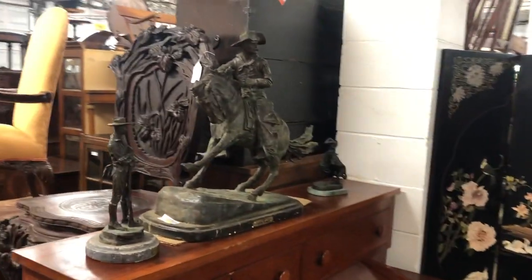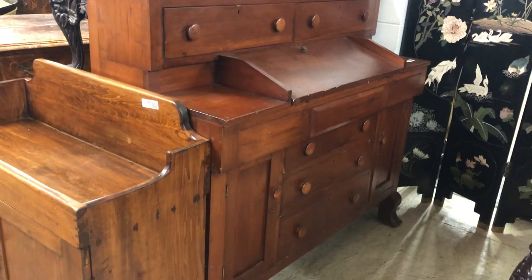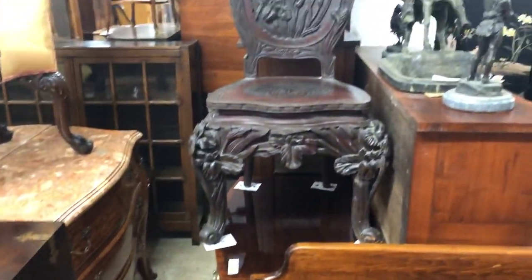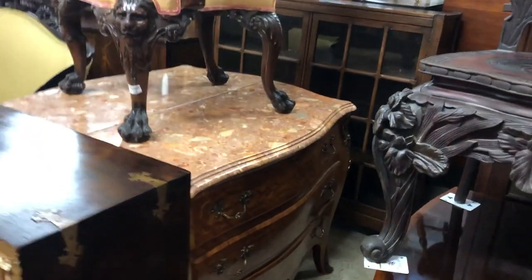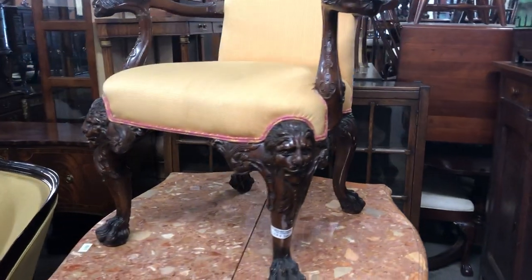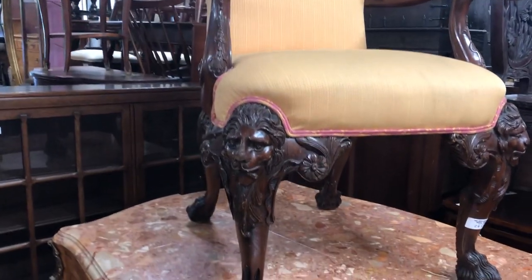Frederic Remington bronzes — you need to clean them up, folks. This is the way we got them out of the house, they're a little dirty. Nice antique harvest master's desk, antique dry sink. Nice highly-carved antique chair, Asian chair. Beautiful pair of French marble-top commodes — a matching pair, all inlaid, marbles good on it. Look at this chair — isn't that a great federal chair? Highly carved, solid mahogany, and that's all hand-carved too, folks.